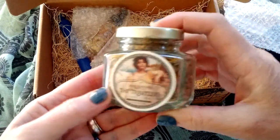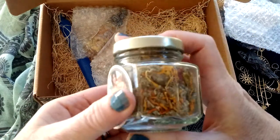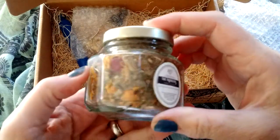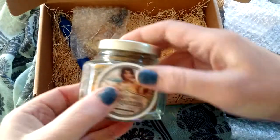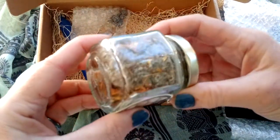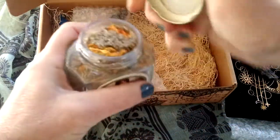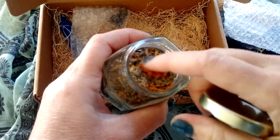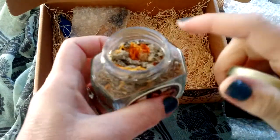It's the Traveler's loose incense. Looks like it has marigold in it, rose, and maybe frankincense. Pretty neat flowers. It's very lovely.